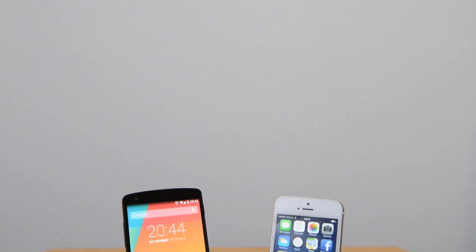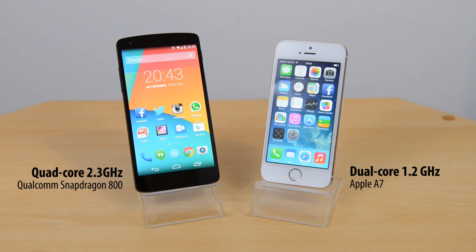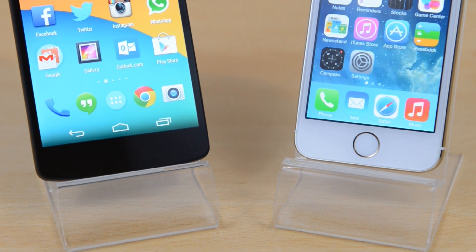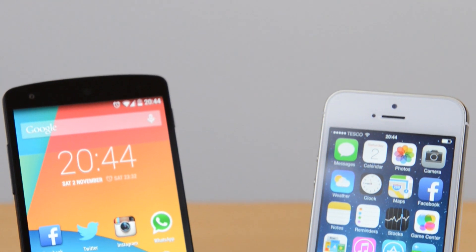What's up YouTube, Saf here on SuperSaf TV. In this video we're going to be doing a speed test between the Google Nexus 5 and the iPhone 5S. We'll start off with a boot test, then look at some benchmarks on Geekbench 3, followed by some standard app tests — browser tests and some popular apps — to see the differences in speed.